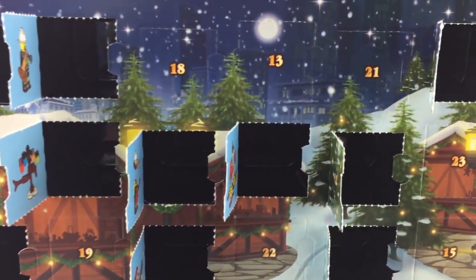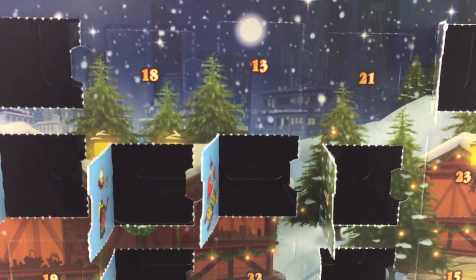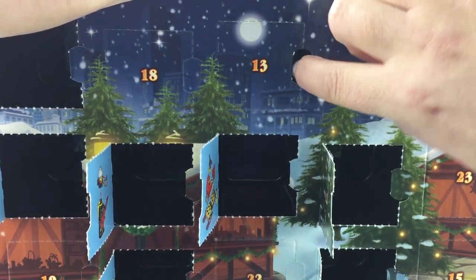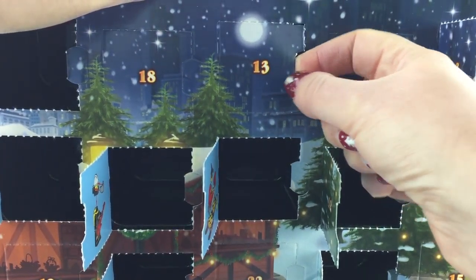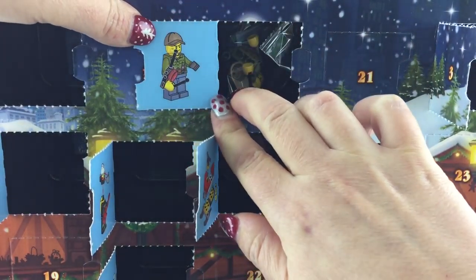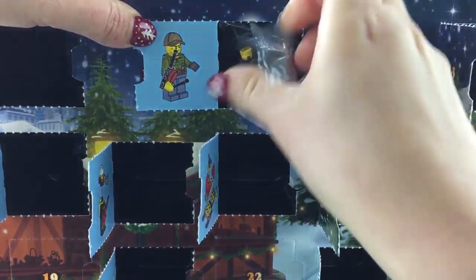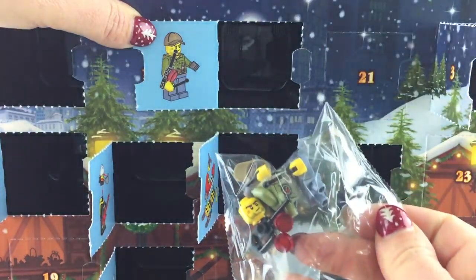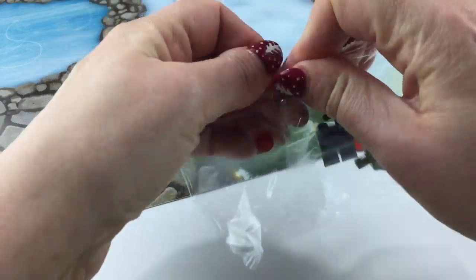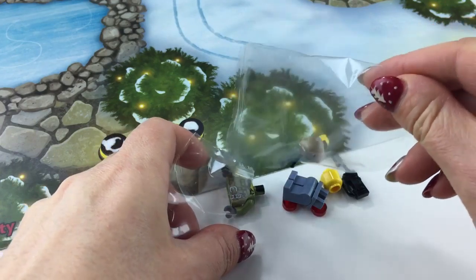Let's pull it close so that you can take a good look when I open up the door. And it is a... Yeah! It's a volcano explorer — we don't have one of these ones yet. Pull out the bag. Let's open this up. Shake out all the pieces. Come on!